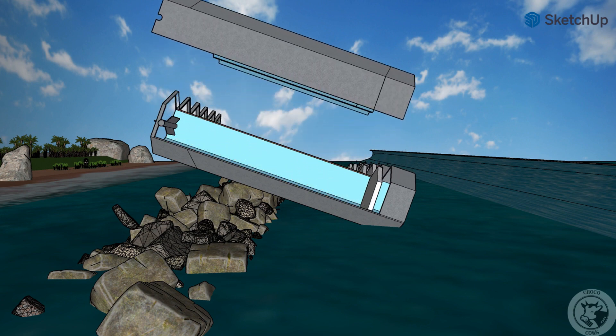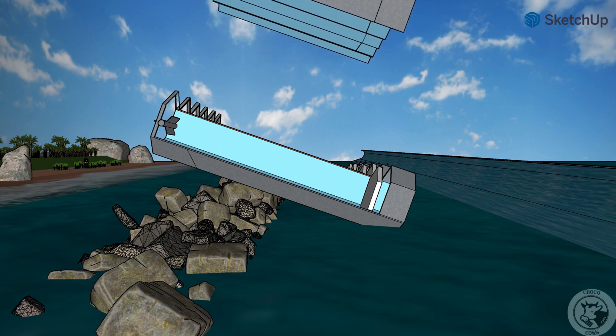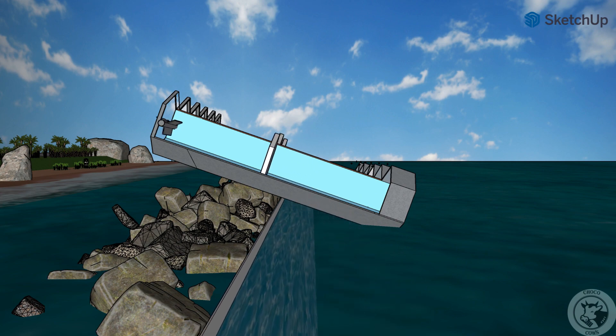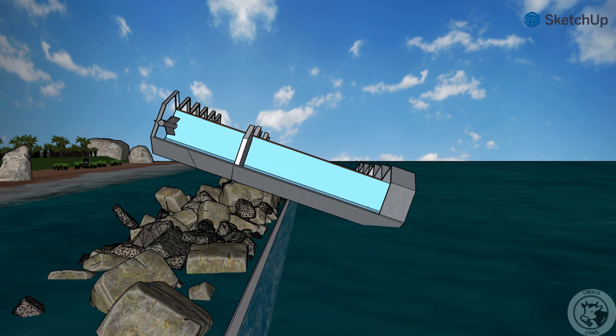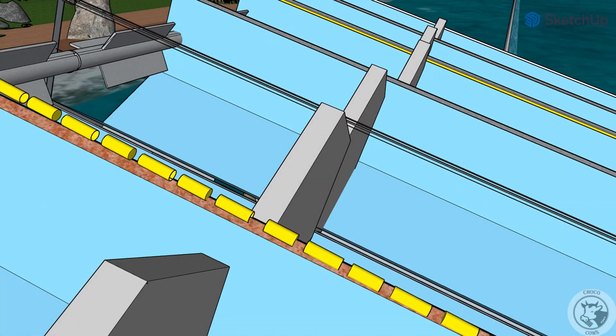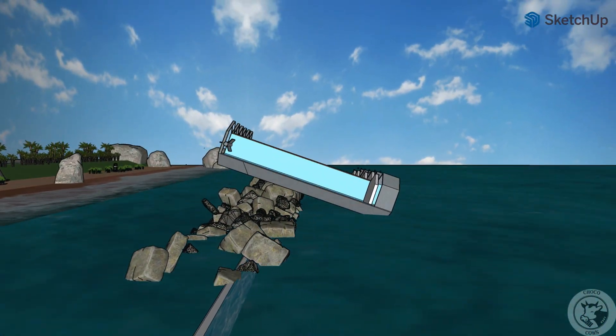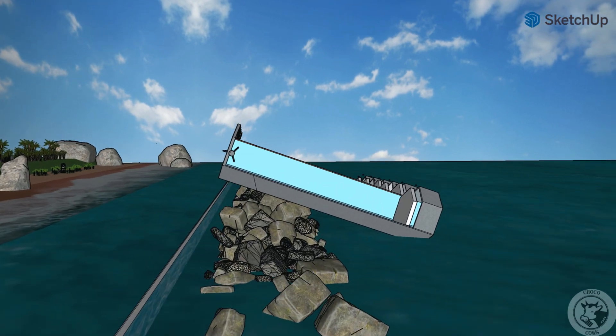From this action, we produce electricity in two different ways. The first is movement of a magnet between copper coils. Because the float is connected to a magnet, and one of the layers of the pipe is copper coils, according to Faraday's law, the movement of a magnet between the copper coils produces electricity.